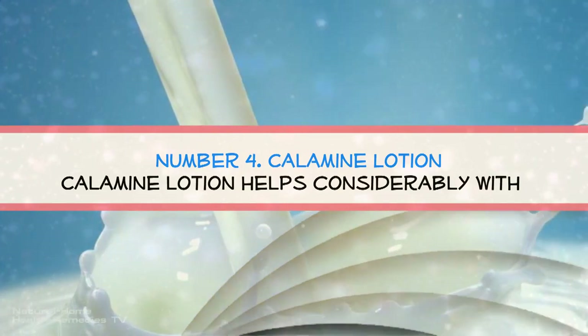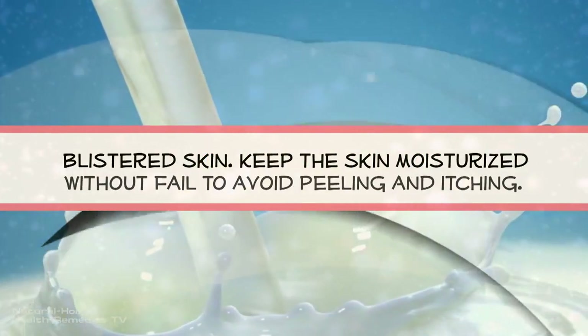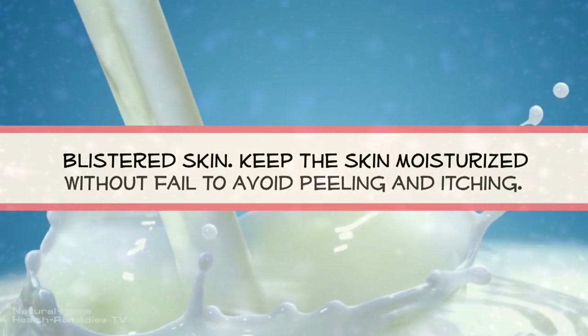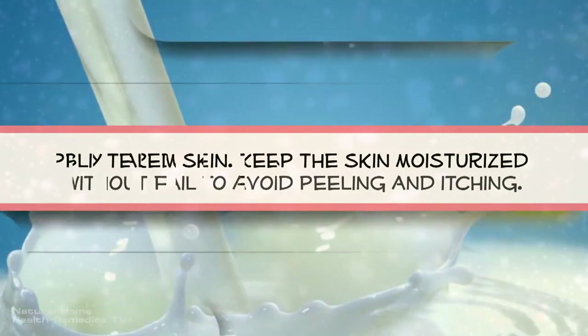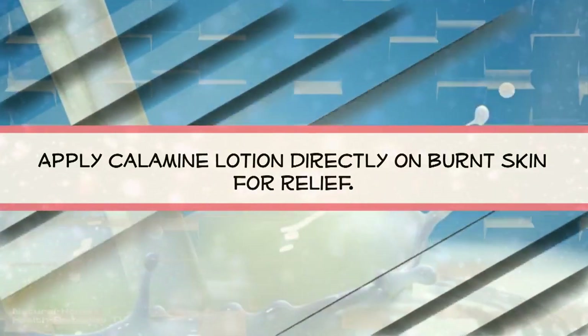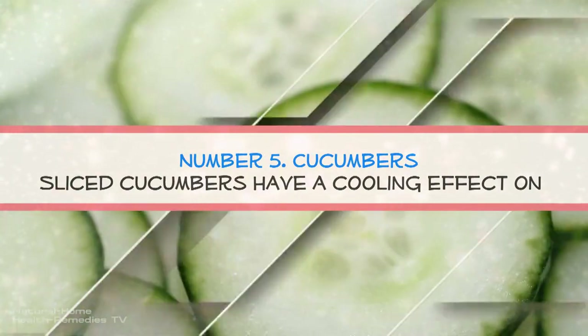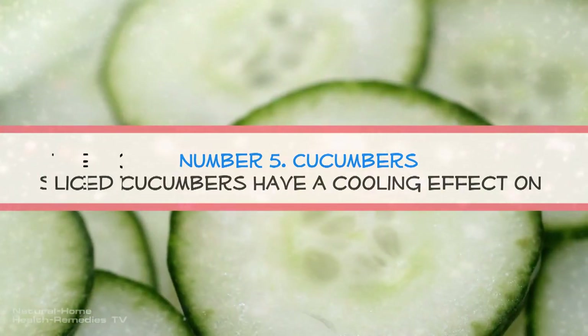Remedy number four: calamine lotion. Calamine lotion helps considerably with blistered skin. Keep the skin moisturized without fail to avoid peeling and itching. Apply calamine lotion directly on burnt skin for relief.